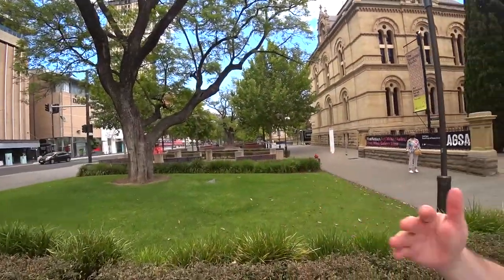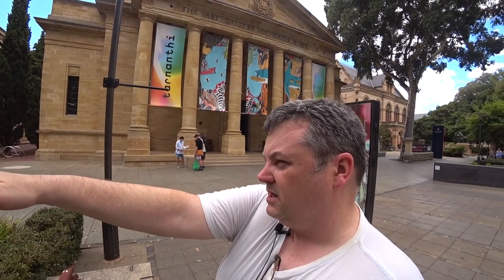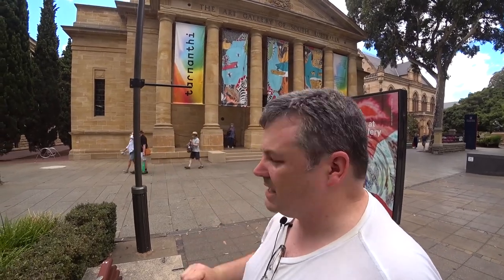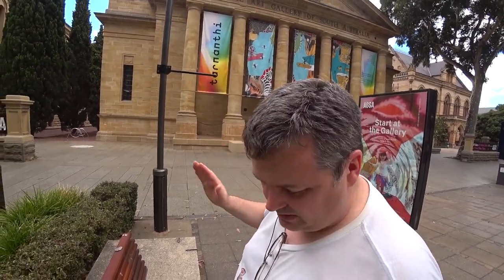Here we are on North Terrace, and we've got a whole row of interesting things. We've got the State Library followed by the Museum of South Australia. Behind me, where we're going, we've got the Art Gallery of South Australia, and then next door is the University of Adelaide. I'm going to choose the Art Gallery of South Australia because I've heard it's pretty good. Let's see what they've got.